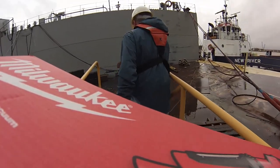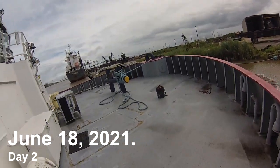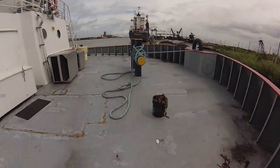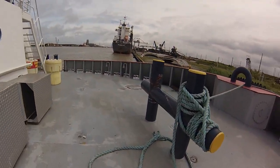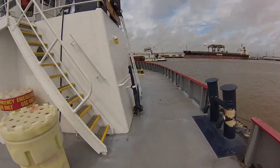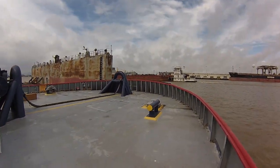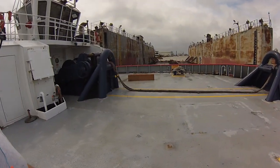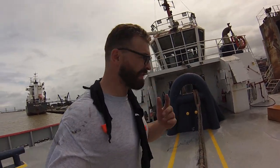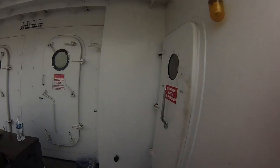There she is, in all of her glory, in the river. She's 86 feet long and has the basic shape of a bathtub. Just walked around the whole outside. Brand new tugboat — well, new to us. New river.